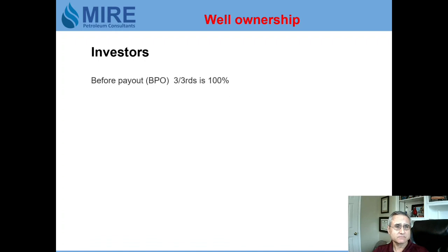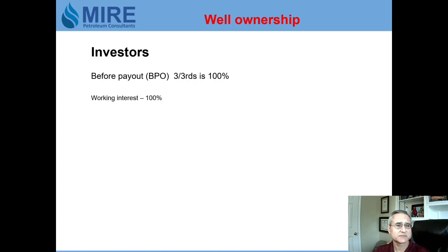What do the investors get before payout? Remember, this is a 'third for a quarter' deal — three thirds equals 100% working interest. So the investors pay 100% of the well costs and receive 75% of the revenue from oil sales before payout.